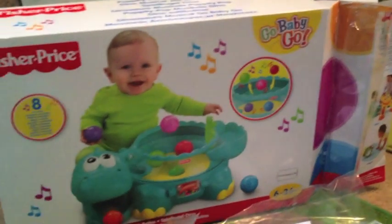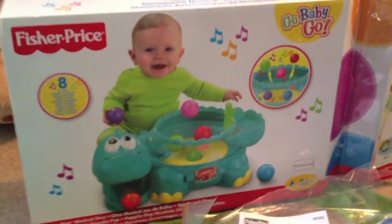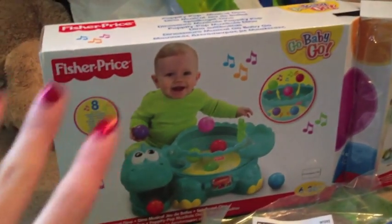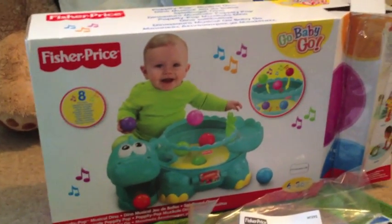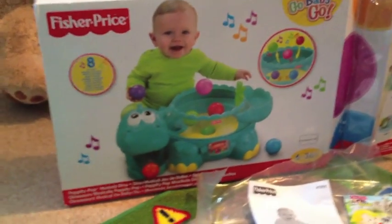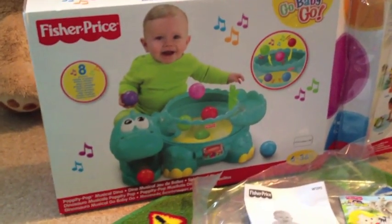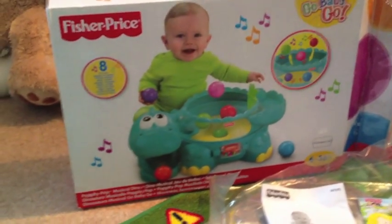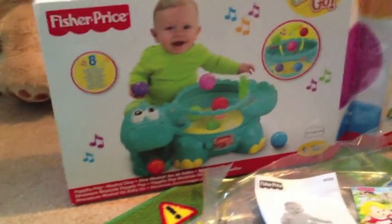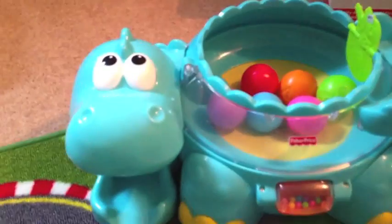I'll start off with this Fisher-Price baby go-go thing — or Go Baby Go — it's a dinosaur. I bought it new, but I always take everything out of the boxes and put batteries in so that as soon as they get their presents, I can just pull them out and they can play with them instantly. I don't have to worry about getting the screwdriver out or finding batteries — it's already prepared.